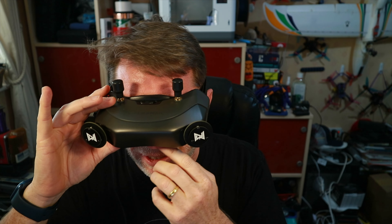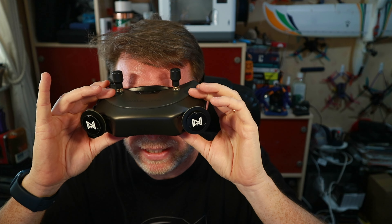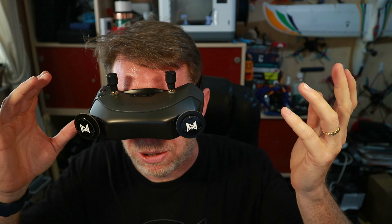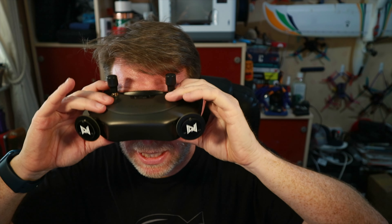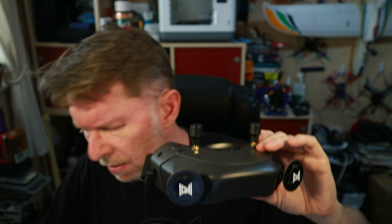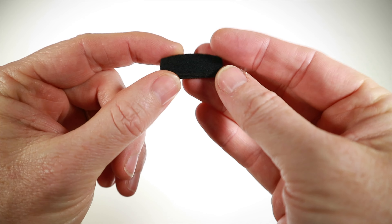I'm going to connect these up. The reason I'm not doing it while they're on my face is because I've got a USB-C to HDMI adapter that goes into a capture card and then into a computer. Let me connect that up and come back to go through the menu and see what's going on.